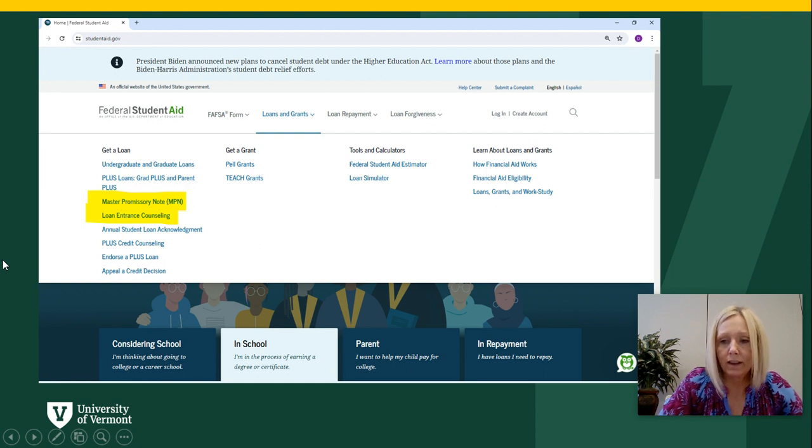Essentially, the MPN is a contract agreement that outlines the terms and conditions of your loan. It's important to know that you should be prepared to list two different people as references, and those two people must have two different addresses. So that's important to have prepared when you're filling this out.